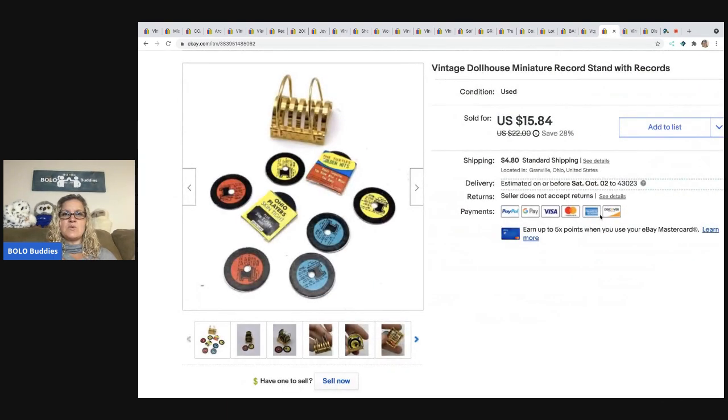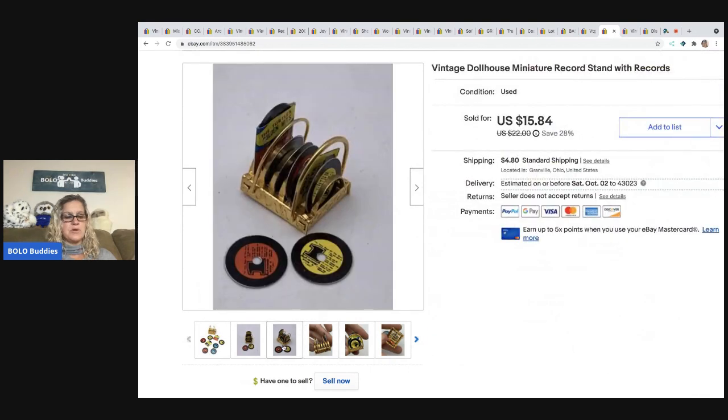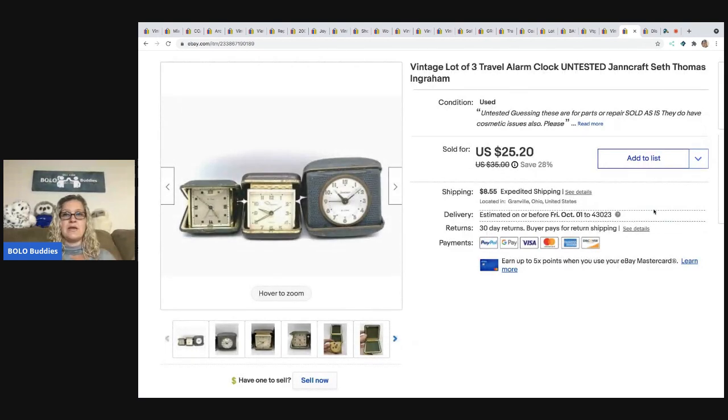The next item that sold is this vintage dollhouse miniature record set — super cute. I ended up taking a best offer of $13 and the buyer paid shipping. I got this at an estate sale in a huge box of dollhouse furniture.